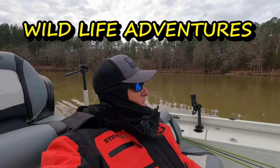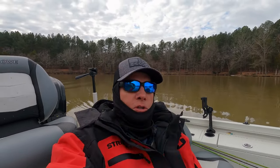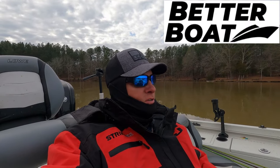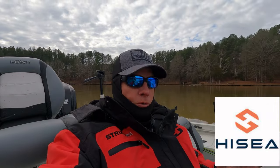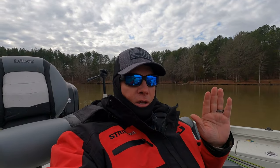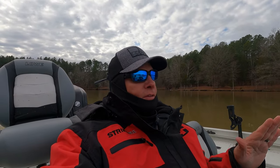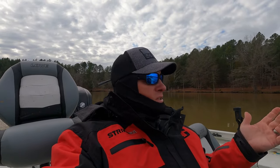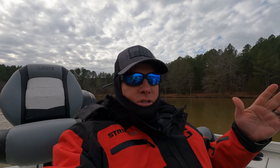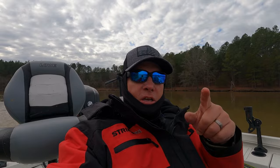Hey guys, today we are here at the end of January — waters cold, fish are lethargic, but we're gonna catch some fish today. We're gonna try casting and also vertical jig them. Fish are scattered; I've been finding them in the coves off the main lake. A lot of the mouth of the coves has suspended crappie up in the water column. Today is cloudy — the sunnier it is, the higher they'll rise. They're like lizards, they like to sun themselves. We've got the big ones today.